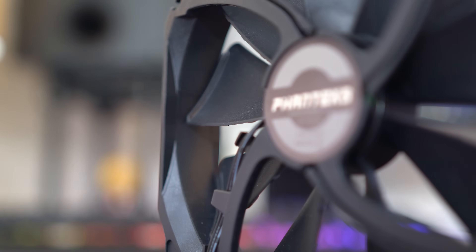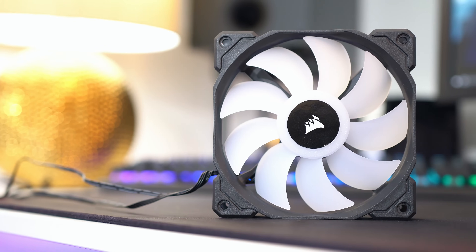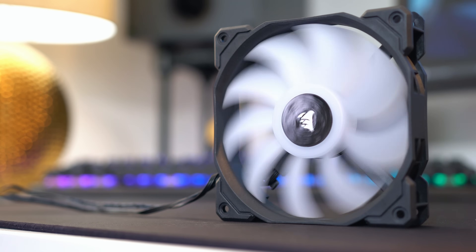So if you go for a very cheap case, unfortunately you're probably going to get some poor fans that you might want to swap out later. Whereas if you go for a more expensive case — something like the Corsair 460X behind me — it actually comes with decent fans in the first place and I wouldn't personally see the need to swap those out.